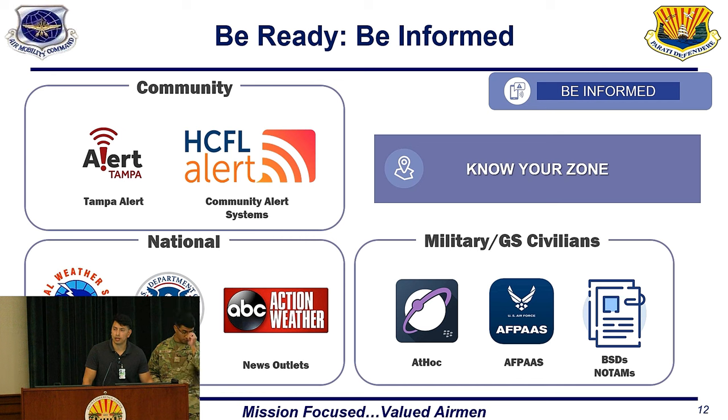One of the ways to stay prepared is to sign up for local alerts. You can download Alert Tampa or the Hillsborough County Florida Alert System as an app on your phone. Military and GS civilians may use something called AdHoc or AFPASS for accountability and to receive notifications for anything on base.